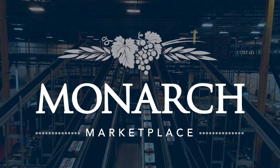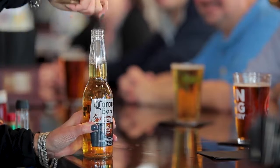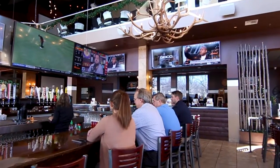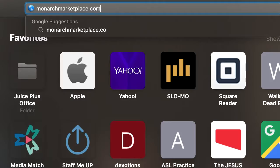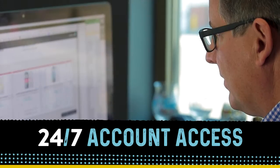Monarch Marketplace is a retailer e-commerce portal that's designed to be in the right place at the right time for our customers. We recognize that standard business hours may not always be convenient for all of our customers, and we're excited to provide a new opportunity giving you the ability to place orders and access your account information 24/7.